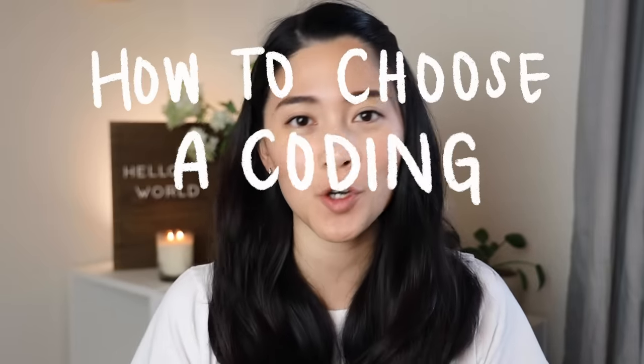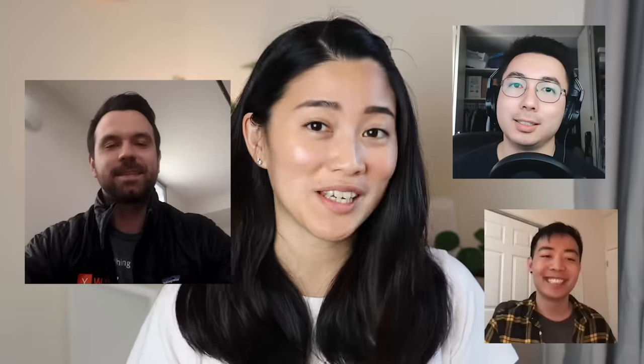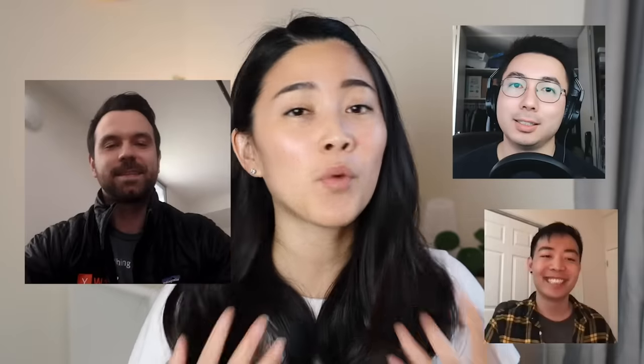So today we're specifically going to be talking about how to choose a coding boot camp. Deciding to go to one is already a big life decision, so choosing which one to attend is a huge first step and there's a lot of things to consider. I've actually never gone through the experience myself, so I interviewed a few people who did to give insight on the important factors to consider when choosing a boot camp.